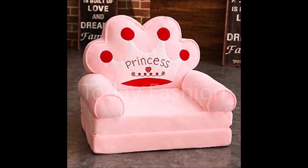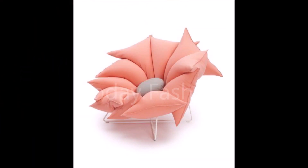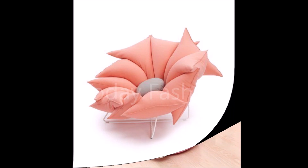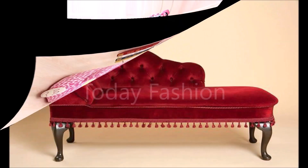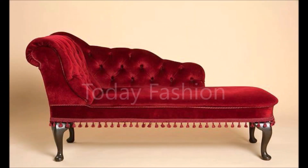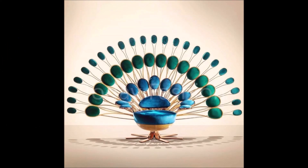Friends, if you like this beautiful sofa set ideas collection video, please like, share, and give your valuable feedback in the comment section. Also, please click the red color subscribe button and bell icon — by clicking them you will get notifications from Today Fashion YouTube channel.